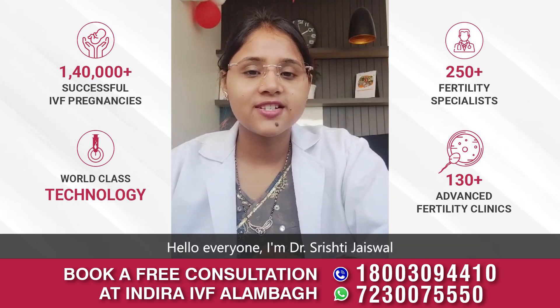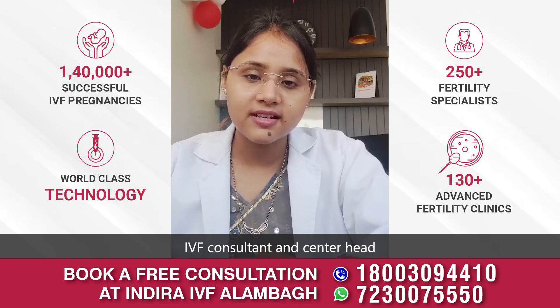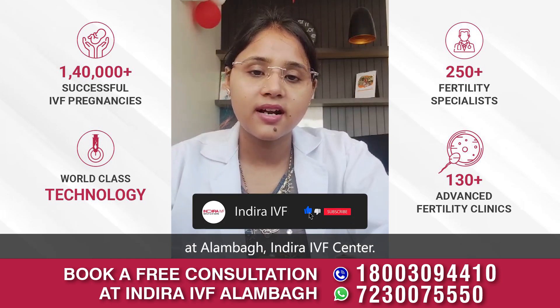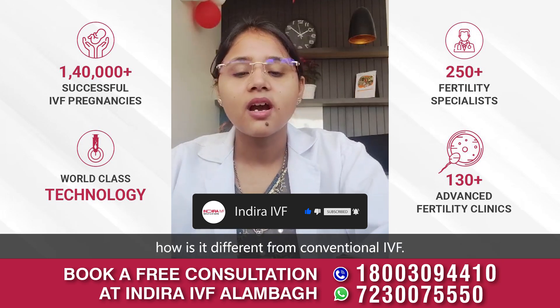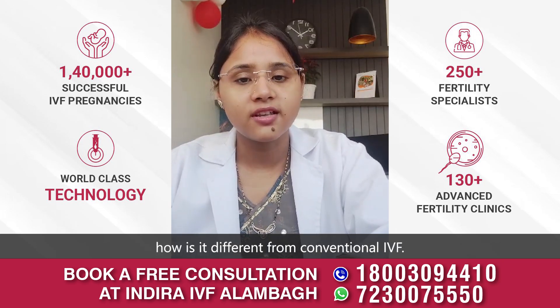Hello everyone, I am Dr. Srishti Chaiswal, IVF consultant and center head at Alambag Indra IVF center. Today I am going to talk about ICSI and how it is different from conventional IVF.